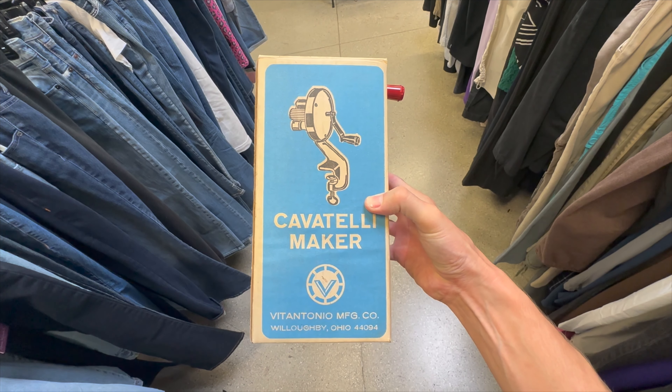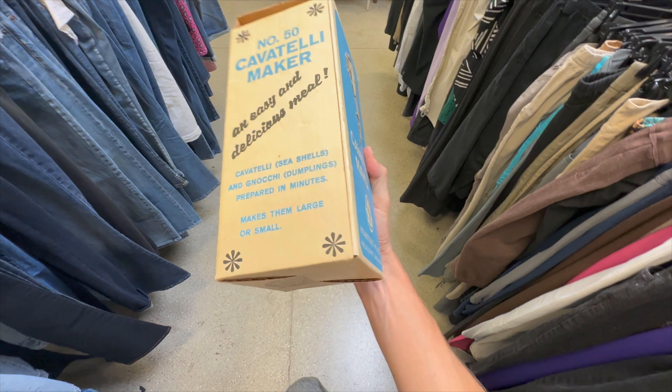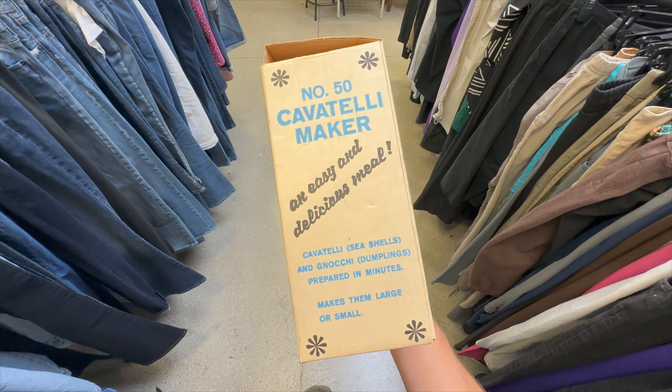Vintage Catatelli pasta maker out of Ohio — it's all in there. Cool looking box. I'm going to grab it for $6. Comps look pretty good, so it should be a win.